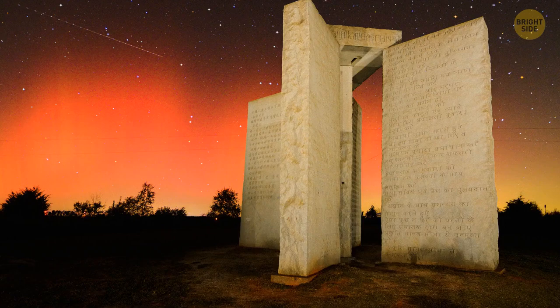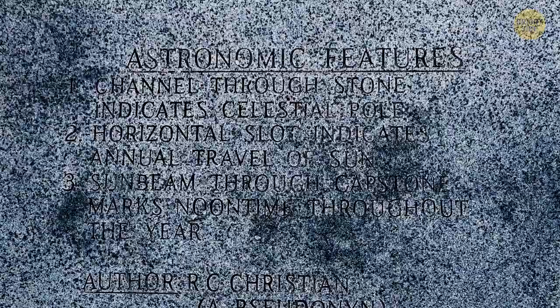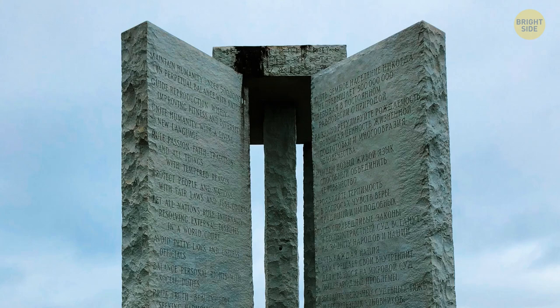The Georgia Guidestones is a collection of giant stones in a star pattern. It has inscriptions in eight languages, including Hindi, Chinese, and Swahili. It also has an astronomical calendar, finished in 1980, and was built to last centuries. No one knows who built it or why.